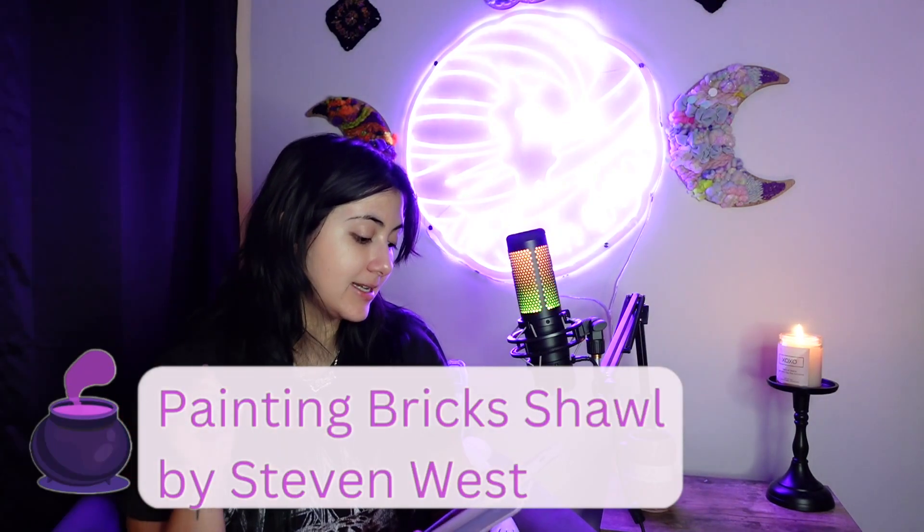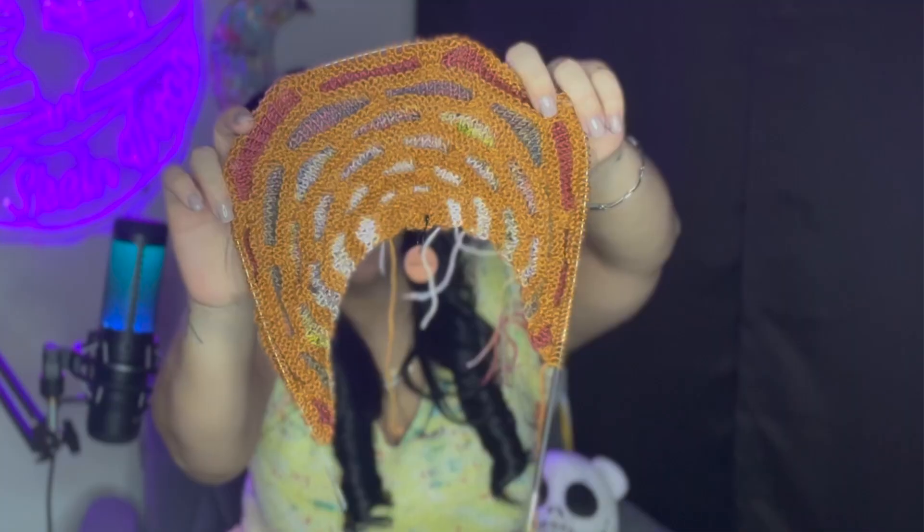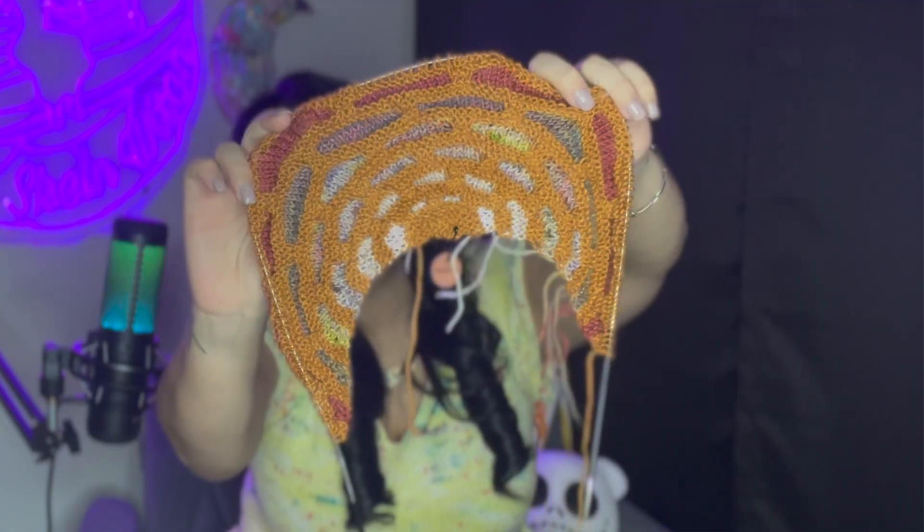The next WIP I talked about last time was the Painting Brick Shawl by Stephen West. I have not made any progress on that shawl at all. I love that pattern and I love working on it — it's so great. But my issue is that I'm too lazy to wind yarn. I have a bunch of minis that I just need to cake up and I haven't done it, and that's why I haven't worked on it. Pure laziness at this point.